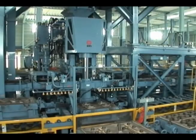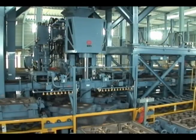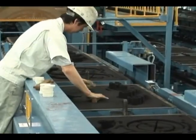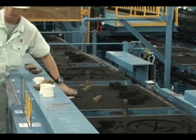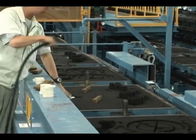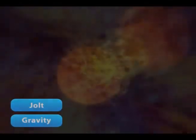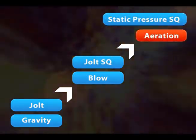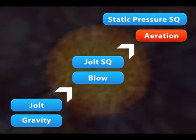Shinto's molding machines evolved to stay ahead of developing needs demanded in casting and production, such as high accuracy, weight saving, and energy saving. The molding process has also evolved from gravitational sand filling and blowing methods to our unique static pressure molding process and aeration sand filling technology.